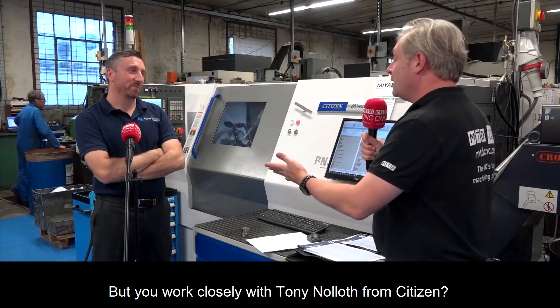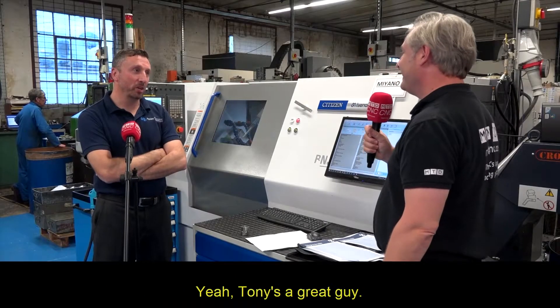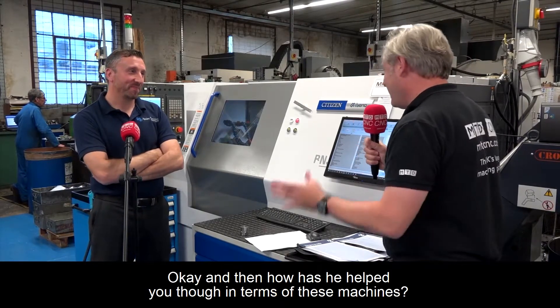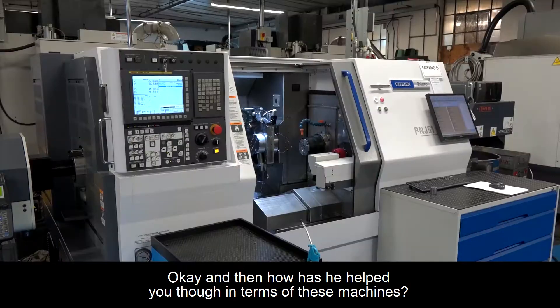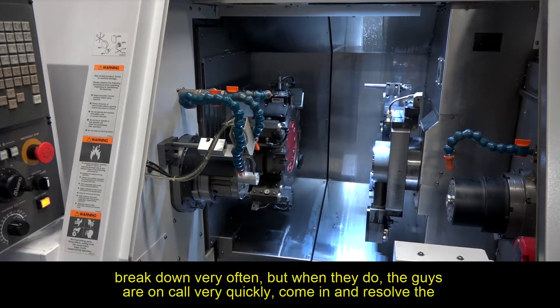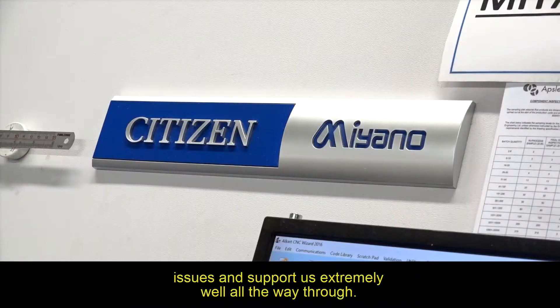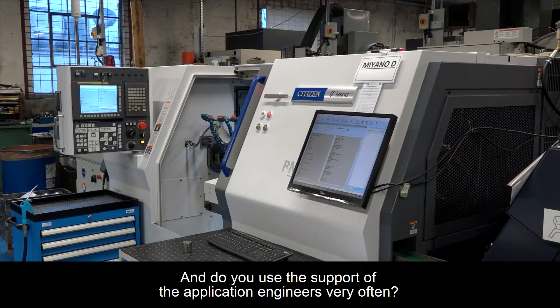You work closely with Tony Noleth from Citizen? That's right. And he's looked after you? Yeah, Tony's a great guy. How has he helped you in terms of these machines? The support that we get from Miyano is excellent. The machines really don't break down very often, but when they do the guys are on call very quickly, come in and resolve the issues, and support us extremely well all the way through.